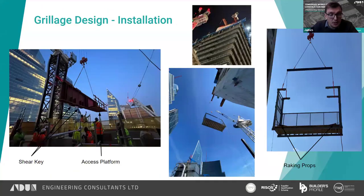Installation images show the first main girder beam going on with the access platform on the side and shear keys visible. A view from street level looking up shows the two main beams cantilevering out over the structure, followed by the access frame going on with the raking prop locations highlighted.